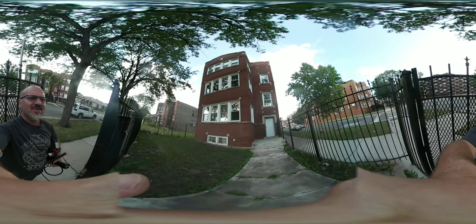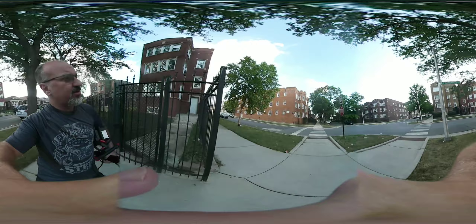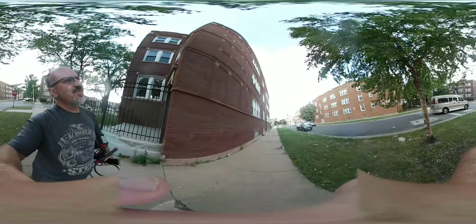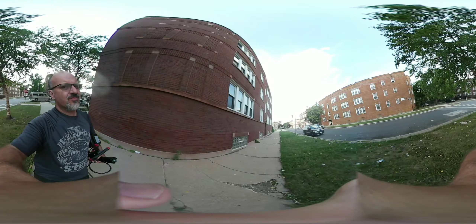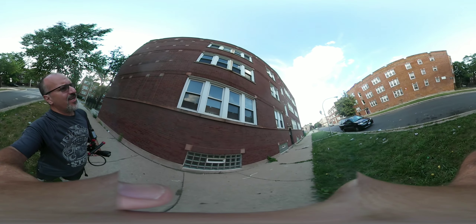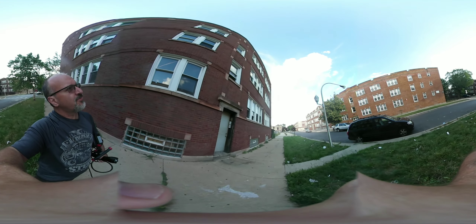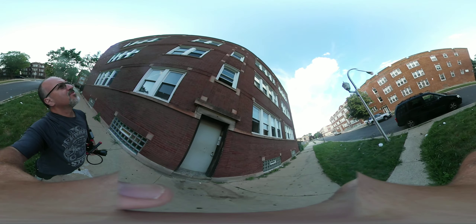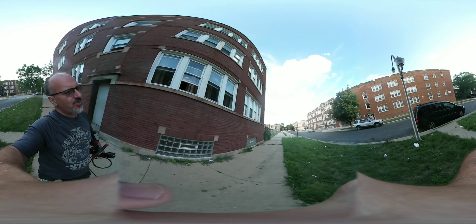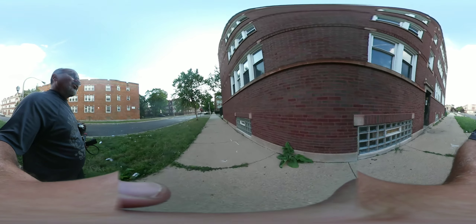So this is 7757 South Marshfield. It kind of looks good from the outside — windows from outside they look okay. There's some work over here. I'm not sure if all this is part of the same building, I don't think so. This might be the front stairs. Let's go up the stairs.